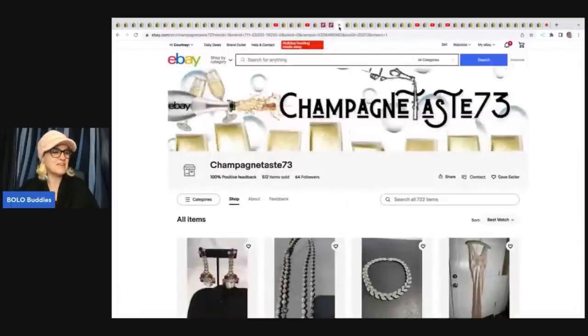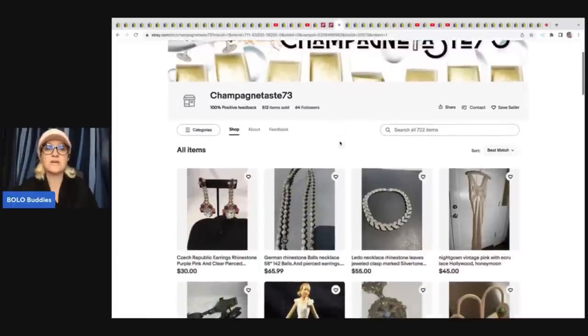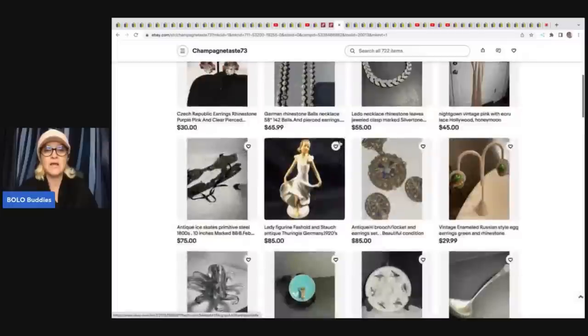Champagne Taste 73 just got a new banner from Real Creative Studios — Robin does my trailers, my intros, and helps with graphics. She reached out to Robin for a banner and it turned out amazing — the wine glass is pouring into the tea, it's just incredible. If you need any artwork done, definitely check out Real Creative Studios — I'll link her in the description.